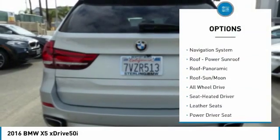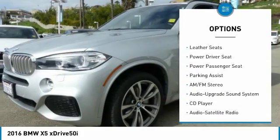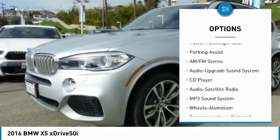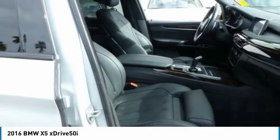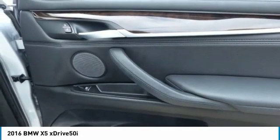Power passenger seat, navigation system, all-wheel drive, anti-lock braking system, traction control, moonroof, Bluetooth wireless data link for hands-free phone, air conditioning, power steering, home link garage door opener.